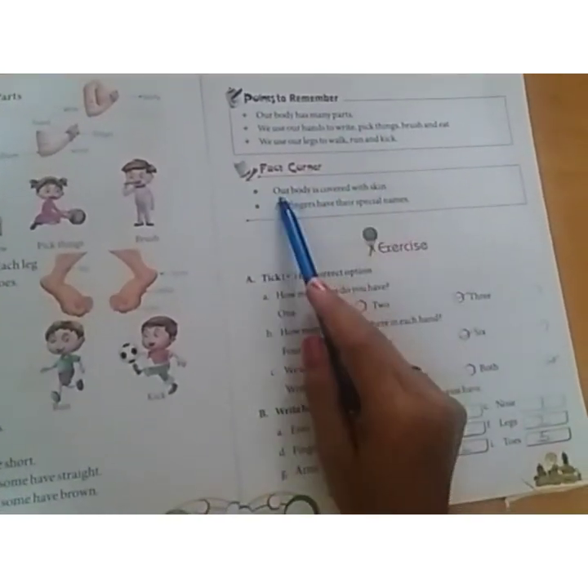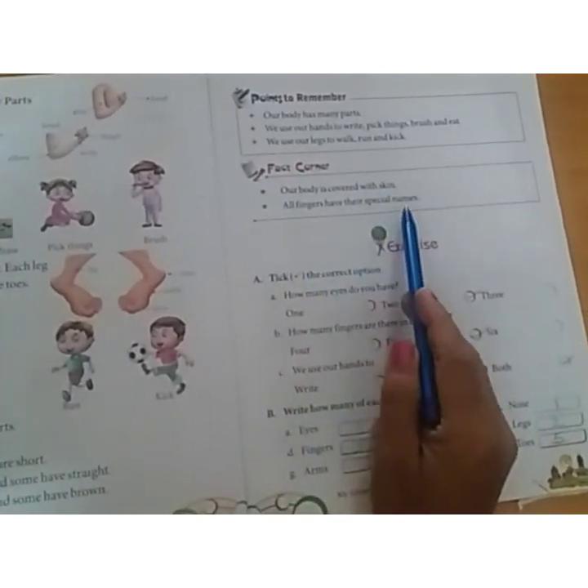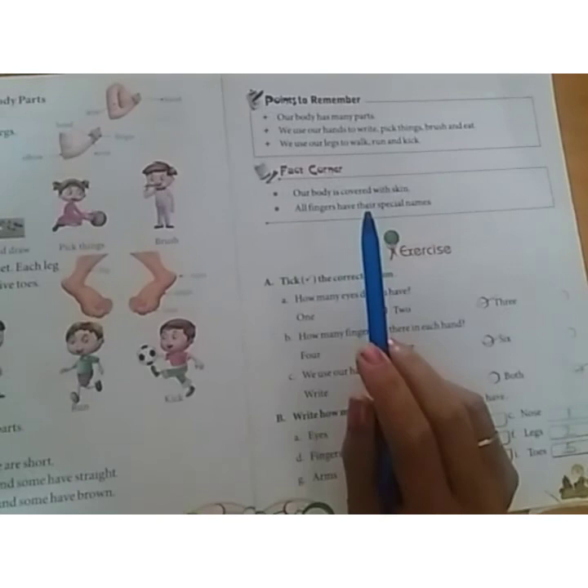Our body is covered with skin. All fingers have their special name. Five fingers on each hand at different times. Thank you.